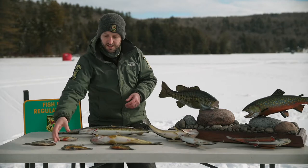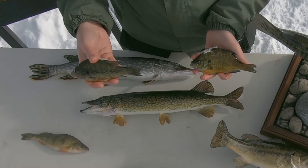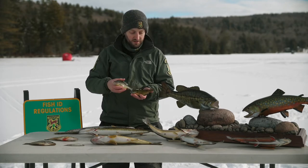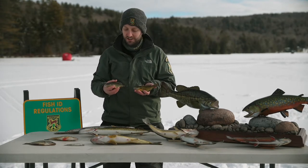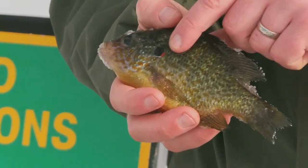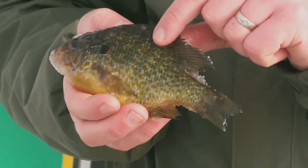Some of the other panfish species you commonly encounter are sunfish. Specifically, we have two species people often refer to as sunfish: pumpkin seed and bluegill. They look pretty similar — both have more flattened, oval bodies relative to the yellow perch, which is why you can understand why they're called panfish. One of the key differences between a pumpkin seed and a bluegill is the bright red dot on the gill plate or the back of the cheek of the pumpkin seed. That red dot is a really good giveaway.